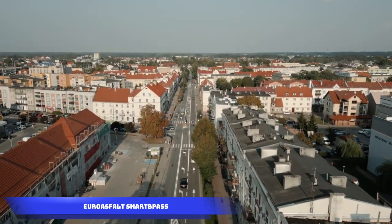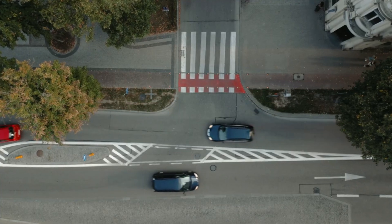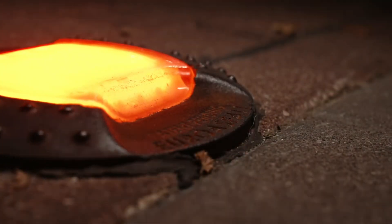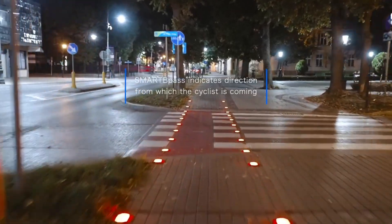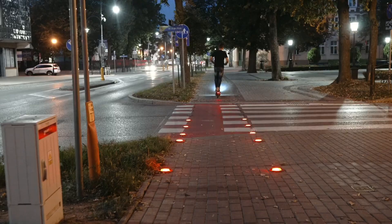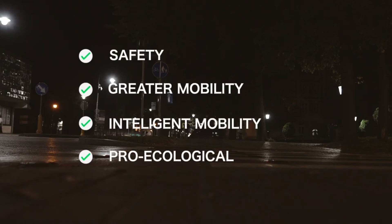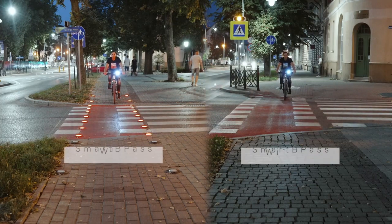Eurosfall Smart Pass is a pioneering system that elevates road safety in Poland, particularly for cyclists and scooter riders. The system incorporates active road signs and specialized illumination designed to enhance the safety of these vulnerable road users. When cyclists and scooter riders approach intersections, the Smart Pass system activates lights, serving as a clear warning to drivers and enhancing overall safety at critical points on the road. Eurosfall Smart Pass represents a commendable step forward in prioritizing the safety of all road users in Poland.